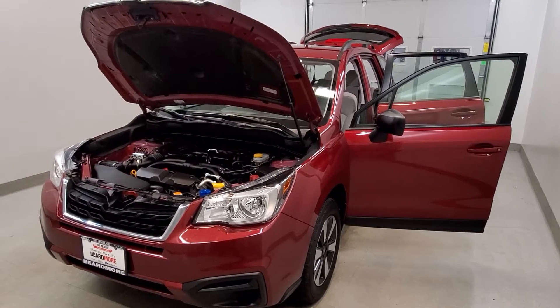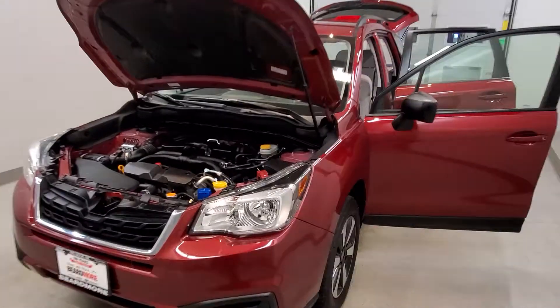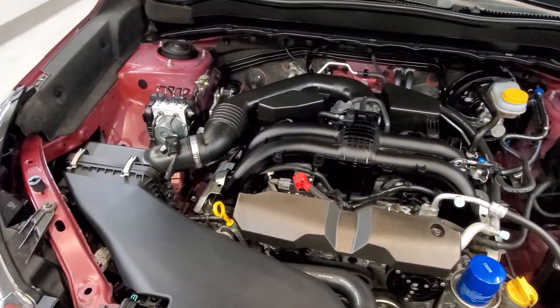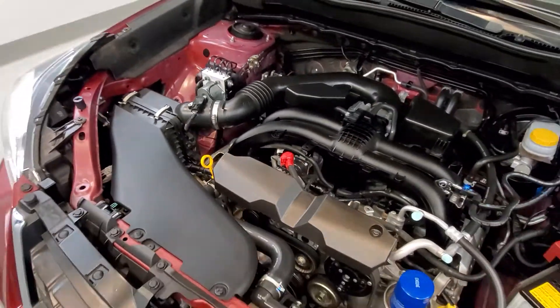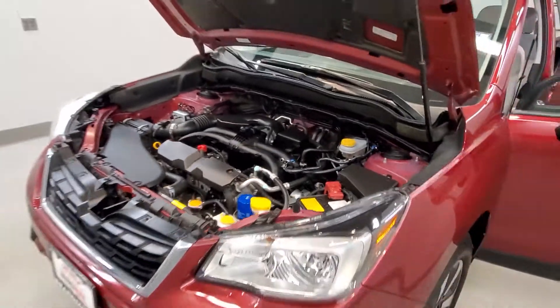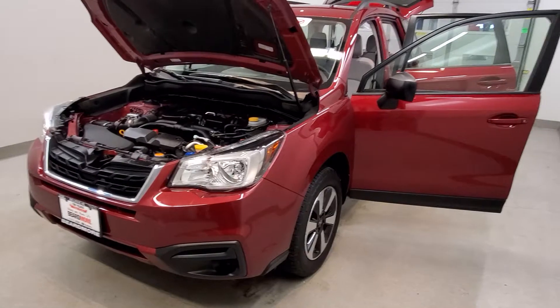This is our 2017 Subaru Forester 2.5i. It is one of our pre-owned certified vehicles. It comes equipped with a 2.5 liter four-cylinder dual rear cam 16-valve VVT engine with a Lineartronic CVT transmission. This vehicle is all wheel drive.